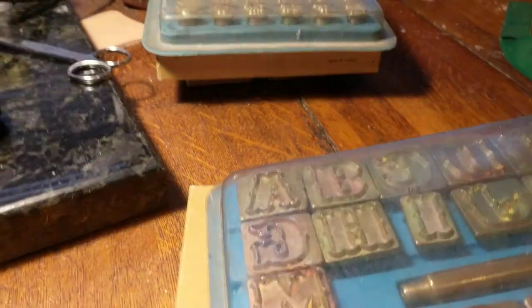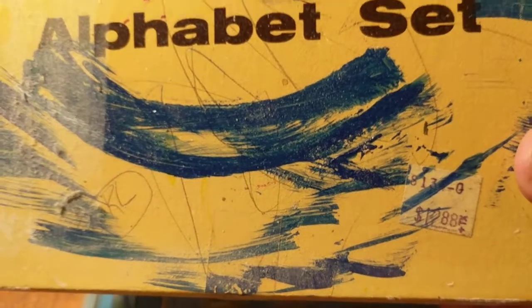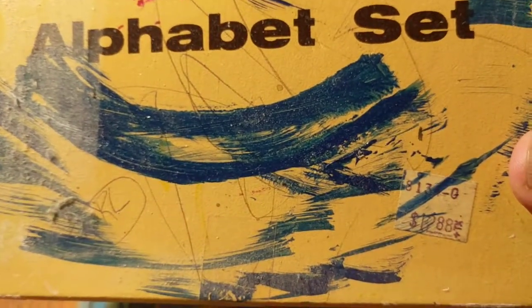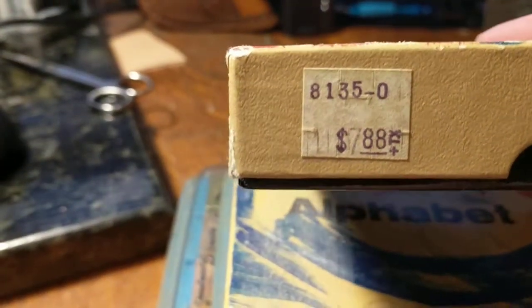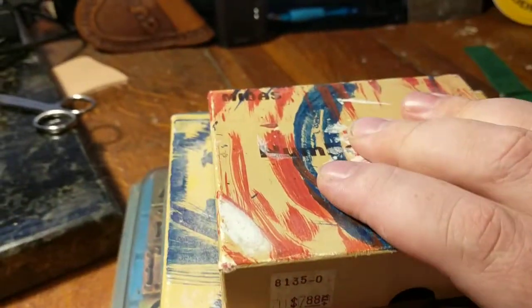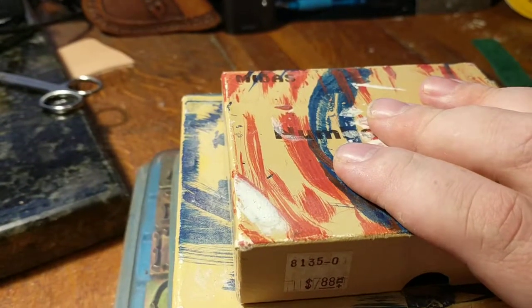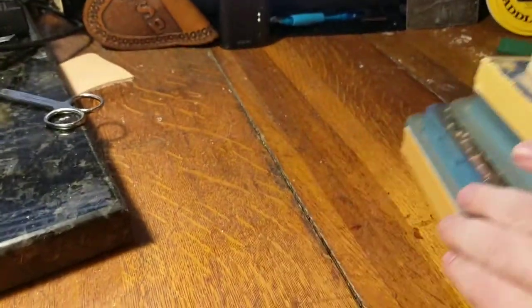I paid $75 for these five leather stamp sets. You can see that one has a price tag on it — $12.88. Look at that price tag — I haven't seen one that looks like that in quite a while. This one has a $7.88 tag, so you definitely can't purchase that for that anymore. So there's five letter or number stamp sets that I got.